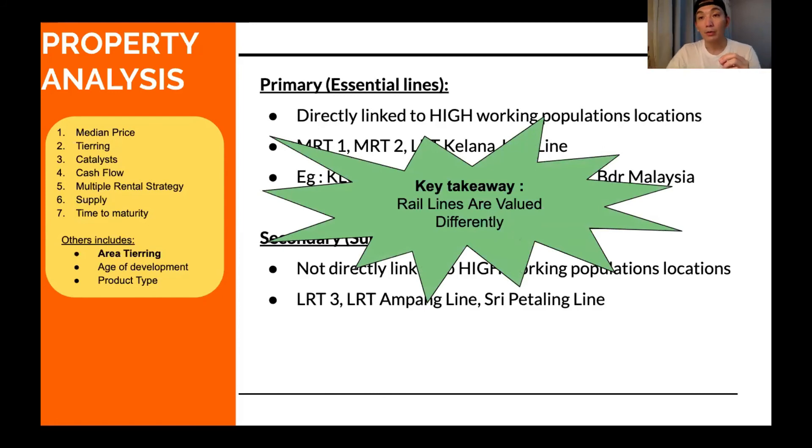Don't assume that a property near an LRT, KTM, or monorail is valued the same — they are not. Secondary or supporting lines include LRT 3 from Klang to Bandar Utama, LRT Ampang line, Sri Petaling line, and possibly MRT Line 3. Bandar Utama has working population, but it's not as significant compared to KLCC, KL Central, and Bukit Bintang.